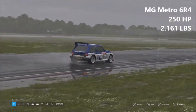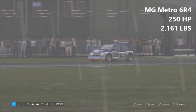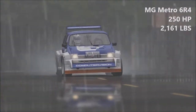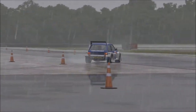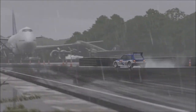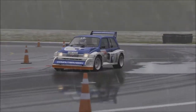And finally today we have the MG Metro 6R4 — 250 horsepower, 2,161 pounds of weight. Second-lightest car here today, and on the power front it is pretty decent as well. Admittedly, bringing the Metro here is a little bit unfair — every other car here today is a C-Class or D-Class car. The Metro is an A-Class car, because unlike the rest of these, the 6R4 in-game is the actual rally go-go version of it.